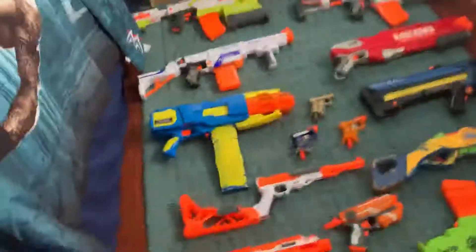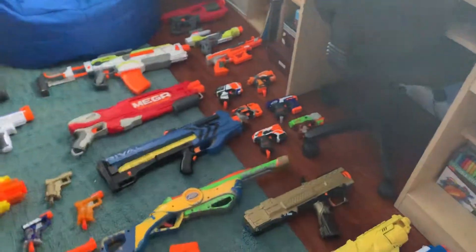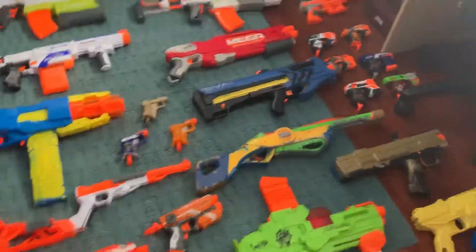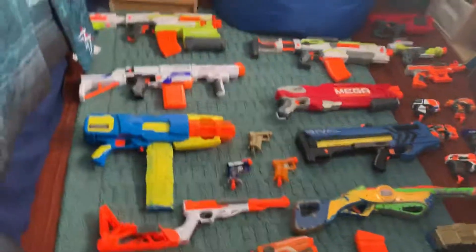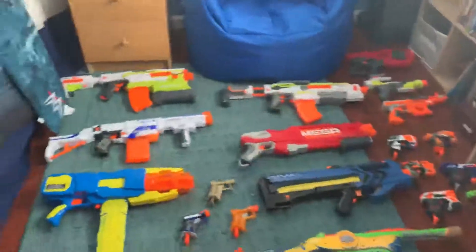Let me know in the comments below what you think of the video, and remind me of the names for those blasters I couldn't remember. Let me know which blaster is your favorite from my collection and tell me a couple blasters you might want me to pick up. Thank you guys for watching — please subscribe for more epic WWE and Nerf videos. If you do subscribe, please ring the bell for notifications so you'll be notified every time I upload a brand new video. Thank you for watching, and until next time, goodbye!